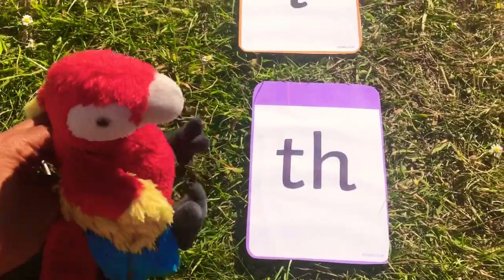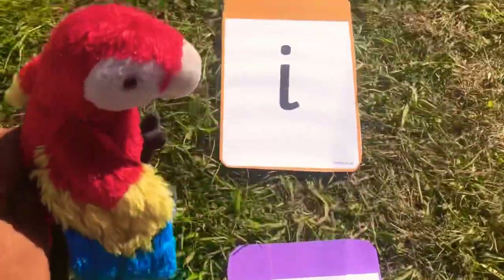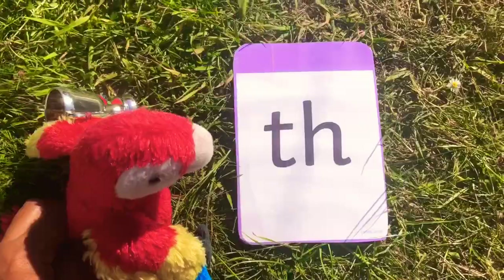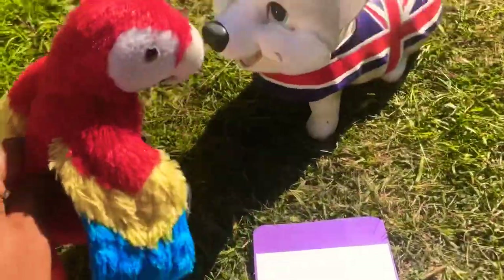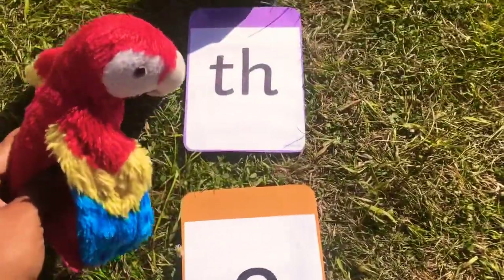Let's try and say them all together this time. F-I-N, fin. Can you whisper — what word does it make? Blend it together. Let's try it all together: F-I-N, fin. Okay, you try. Say them out loud — maybe we can hear a word.